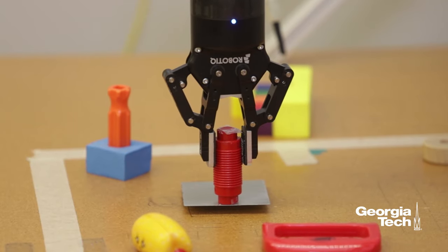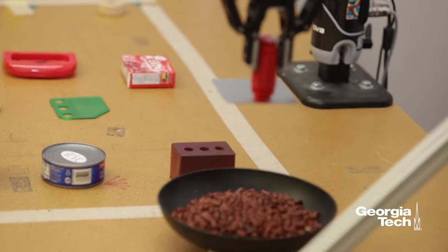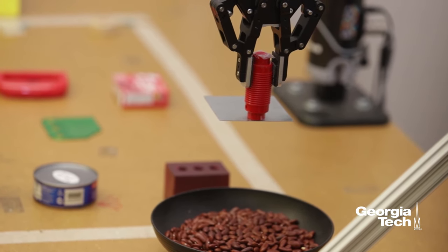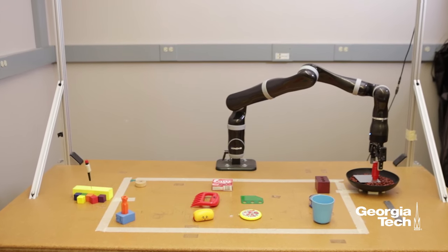An interesting example of this would be Rube Goldberg machines, which involves reasoning about different aspects like physics and chemistry. As we expand this research, we want robots to be able to reason about these different aspects to construct more complicated structures.